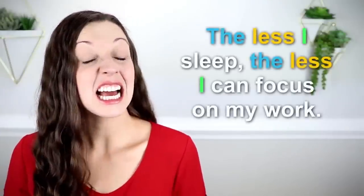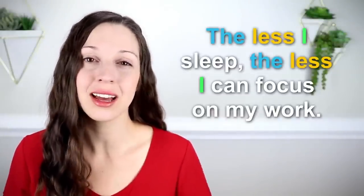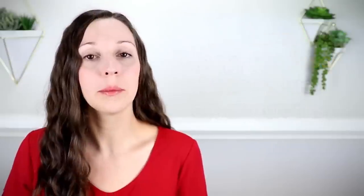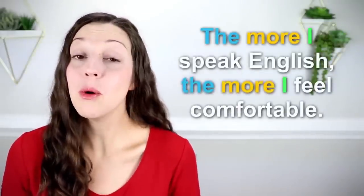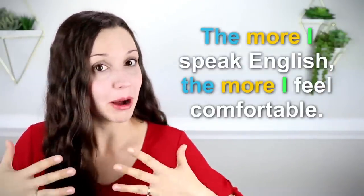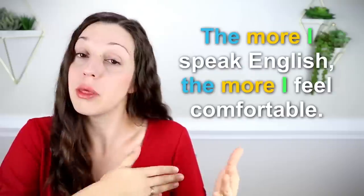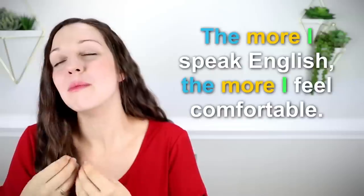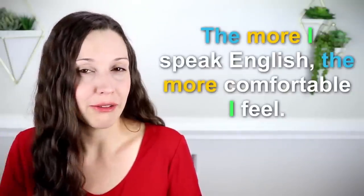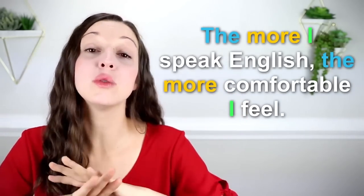Let's look at a couple others. 'The less I sleep, the less I can focus on my work.' We can use 'more' or 'less' in these situations. 'The more I speak English, the more I feel comfortable.' Do you see in all of these sentences, we're just expanding on what you already know — you know about comparisons, now you know that we need 'the' in front of each of them, and then we're adding 'more' or 'less.' 'The more I speak English, the more comfortable I feel.' This is beautifully advanced for talking about cause and effect, and we use this all the time.